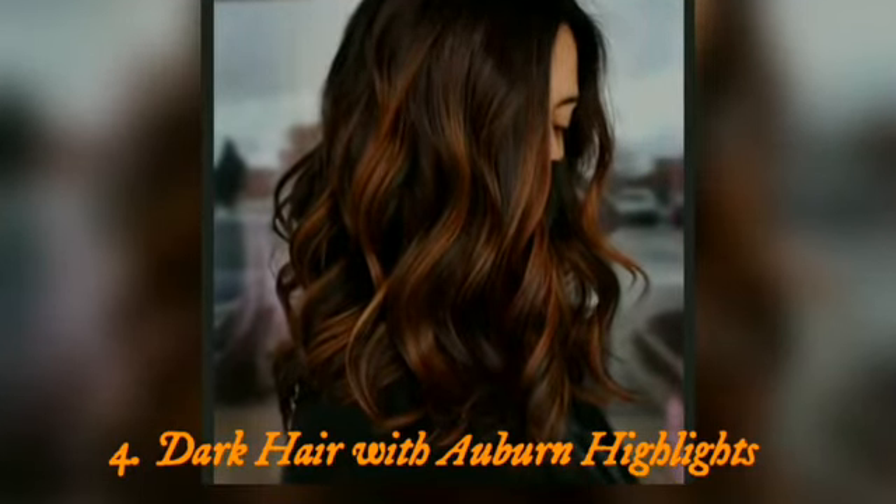Top 4: dark hair with auburn highlights. Looking for awesome hair color ideas to spice up your brunette hair? Try adding some reddish brown highlights. Feel free to experiment with thinner pieces of color or chunkier ones, or both.